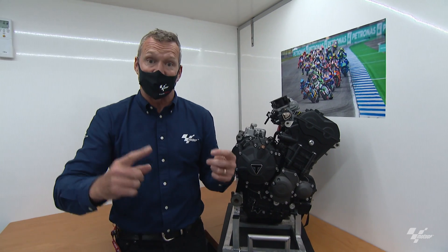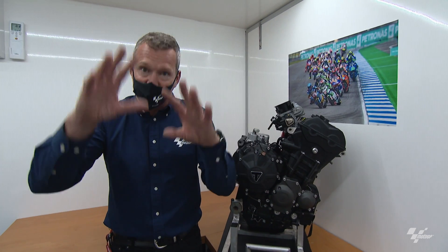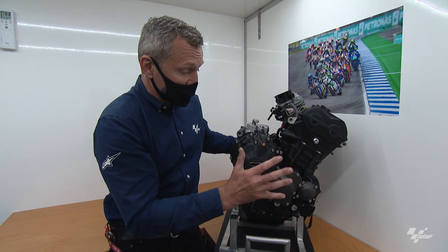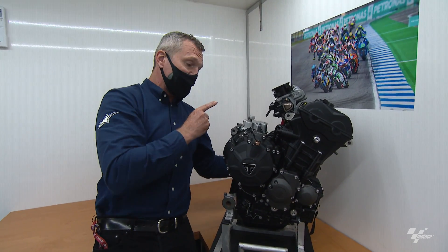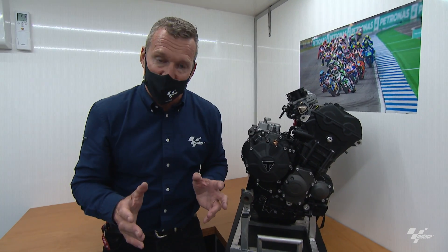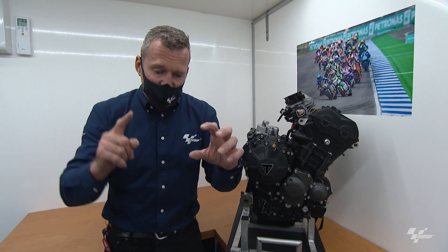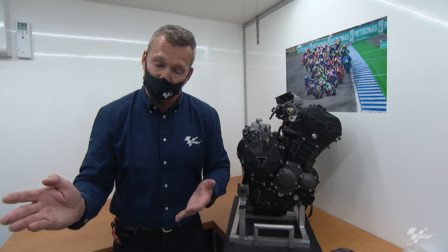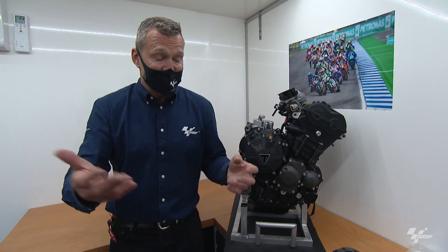After six races total, the engine gets the big rebuild: crankcases, cylinder head, valves — everything except the generator and a couple of covers is brand new. It then does another three races and gets the slightly lighter rebuild: cleaned cylinder head and valves, new pistons, rods, shells, crank, and gearbox. After that — 12 races total — the engine is thrown away and a brand new one starts the cycle again.